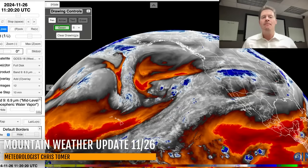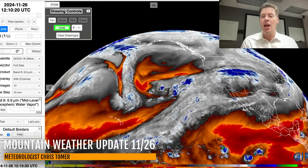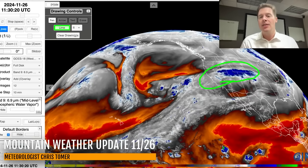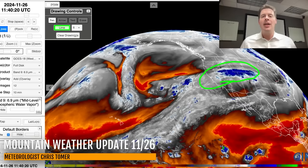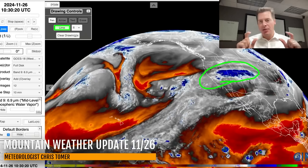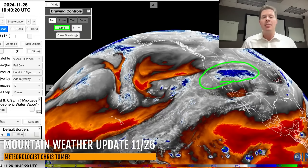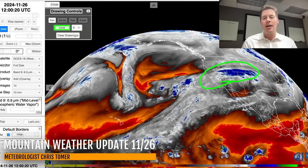Here's the setup on water vapor. Moisture aloft is in the whites and the blues. I want to draw your attention to that area of blue — that's high moisture content in the middle of the atmosphere on water vapor. With this type of setup, this type of jet setup, and this type of lift, we're really just squeezing out the moisture in the atmosphere. That is what I expect for the rest of today — we're going to continue to crank out the snow in Utah and Colorado.